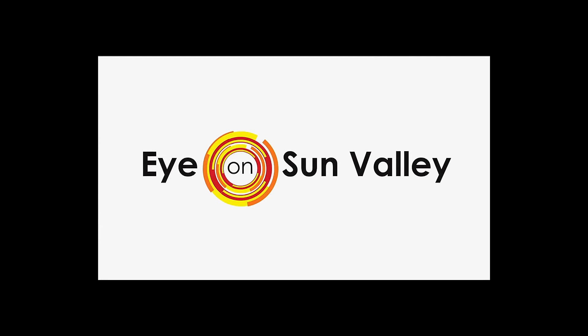Eye on Sun Valley, daily local news from beautiful Sun Valley, Idaho.